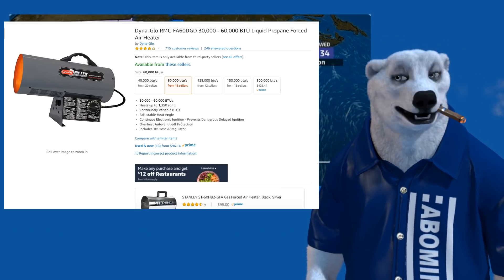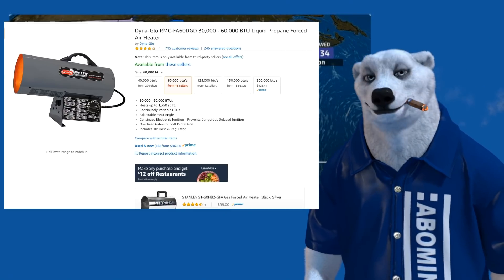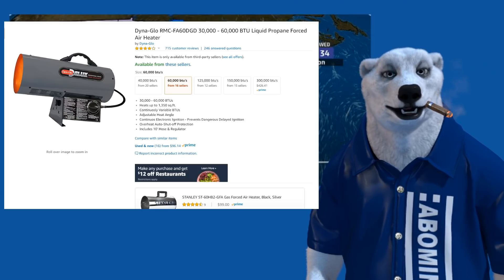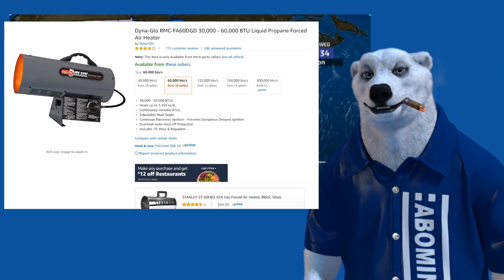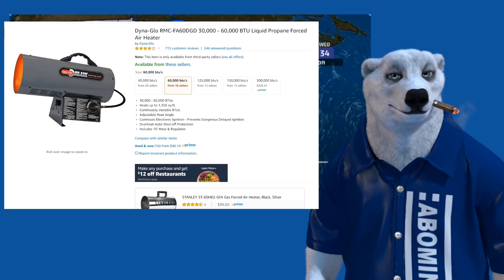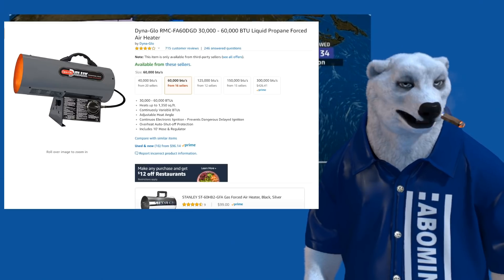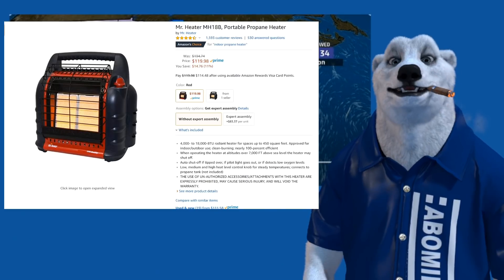Unless you're going to crack open a window, let's be safe not sorry. Also, propane is a good bit more expensive than electricity. Unless you're buying it in thousand-pound tanks, you'll go through quite a bit. A lot of people in the comments said they thought they could use smaller tanks but had to use the bigger tanks and it got pretty pricey.